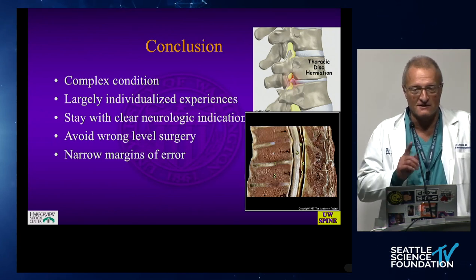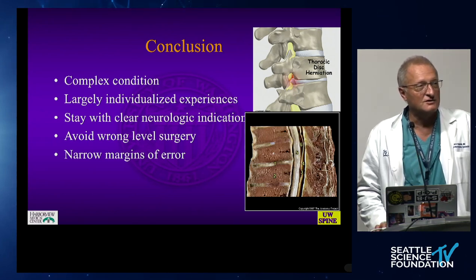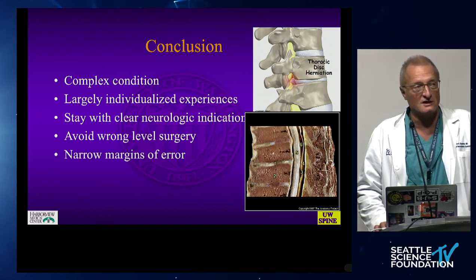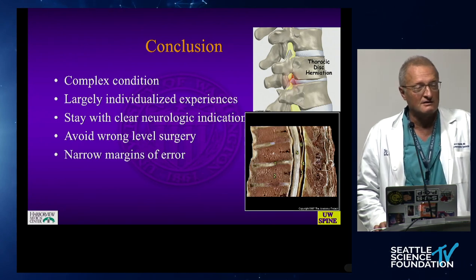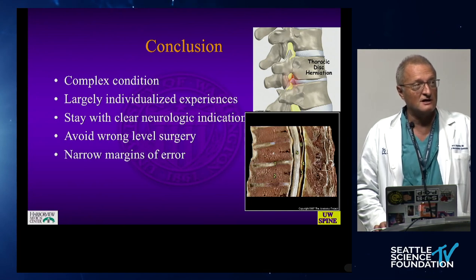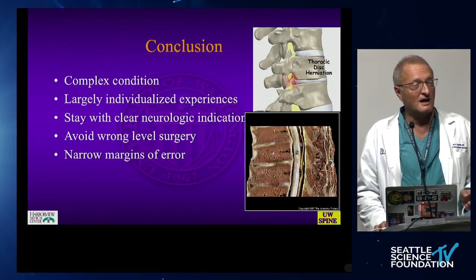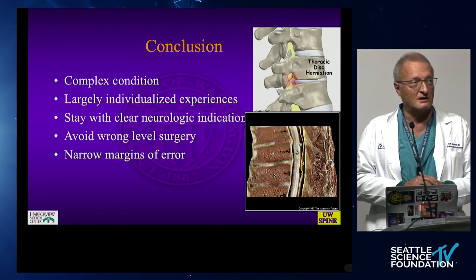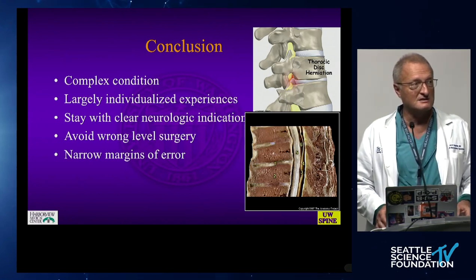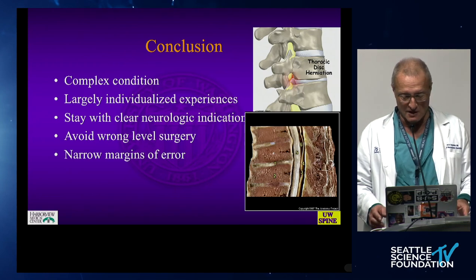Our first fellow is going to be Ravi Noona. The general lay of the land is that thoracic disc herniations are a complex condition. Upper versus mid versus lower thoracic spine are significant differences in terms of access, and our experience is largely individualized. Neurologic indications are pretty clear. Wrong-level surgery at about 10% should be a thing of the past, and there are very narrow margins for error.